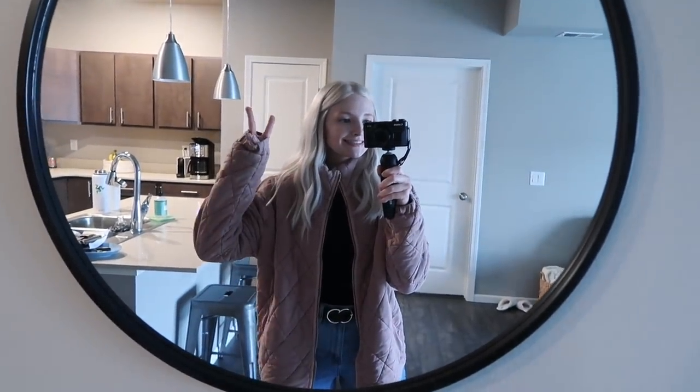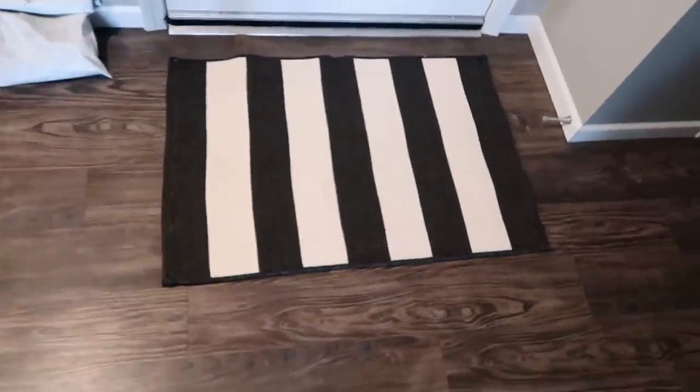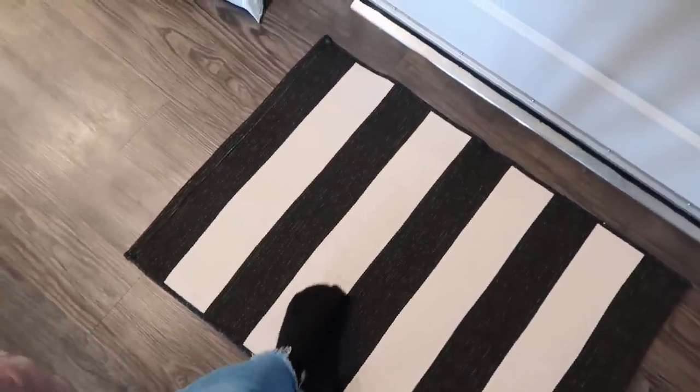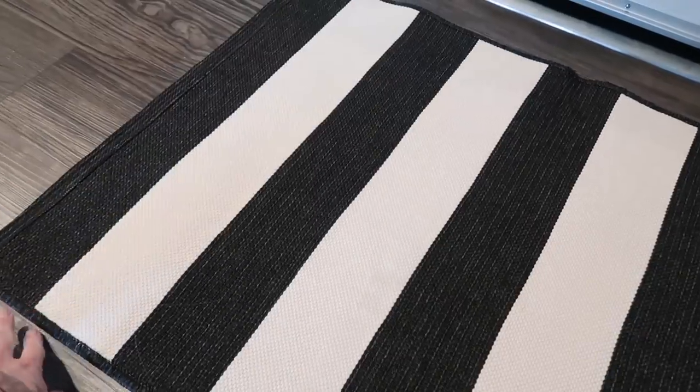Here's the circle mirror we hung up. I also bought this rug — it looks like it has some dirt on one side, which is unfortunate, but the other side looks great and I'm going to put it out during Christmas.